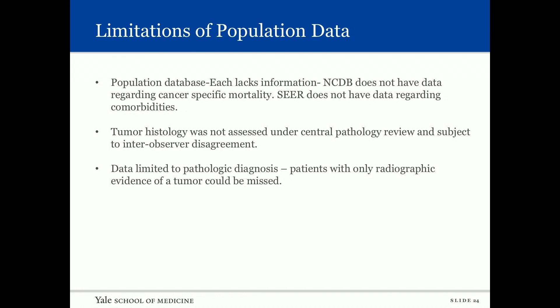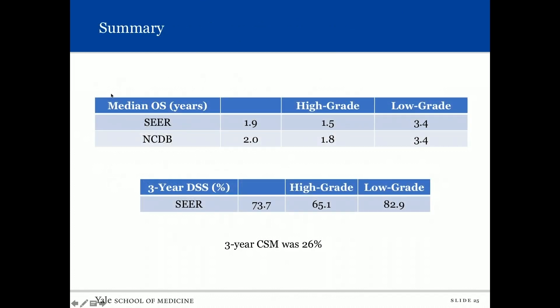The study's limitations include use of population databases — the NCDB lacks cancer-specific mortality data and SEER lacks comorbidity data. Tumor histology was not assessed under central pathology review, and data is limited to pathologically confirmed diagnoses. In summary: SEER median overall survival was 1.9 years overall, 1.5 years for high grade, and 3.4 years for low grade. NCDB showed similar overall survival of two years, 1.8 for high grade, and 3.4 for low grade. Three-year disease-specific survival from SEER was 73.7 percent overall, 65.1 percent for high grade, and 82.9 percent for low grade. Three-year cancer-specific mortality was 26 percent.